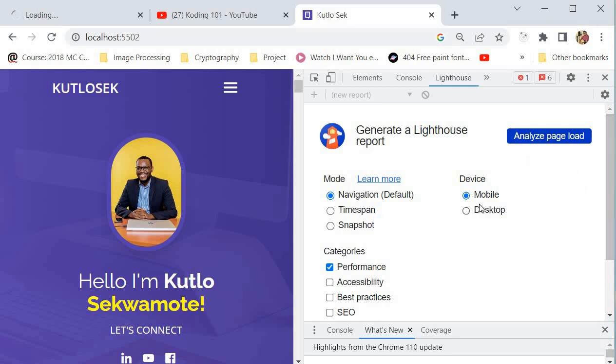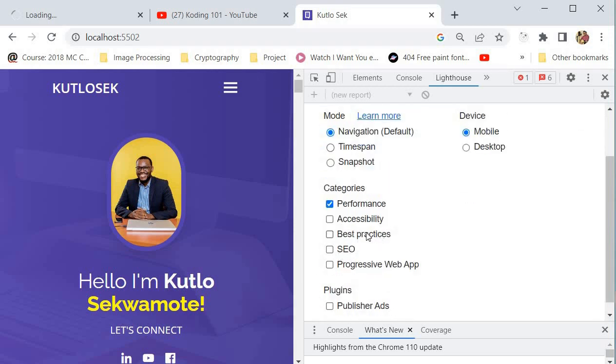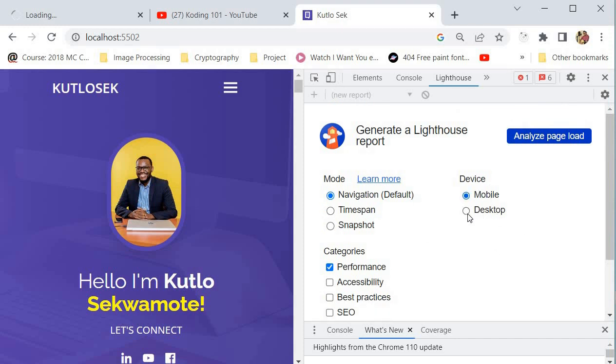After you've gone to Lighthouse, it provides a couple of options that enable you to pick the kind of optimization you want — you may optimize for SEO, best practices, or progressive web app. But what we're interested in for this tutorial is the performance of our website on a desktop application. So now we click Analyze and allow Lighthouse to generate a report for us.